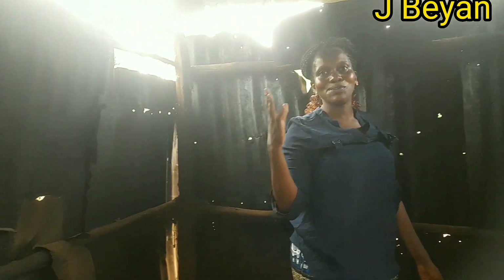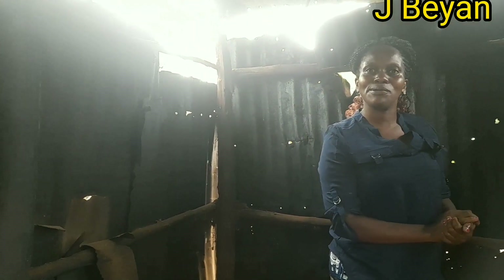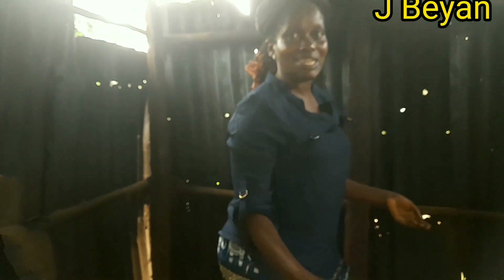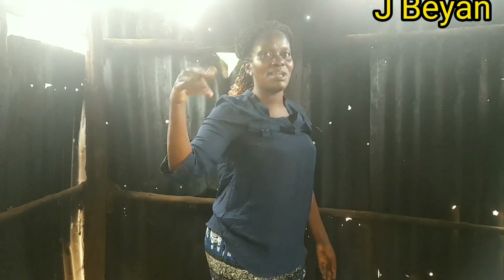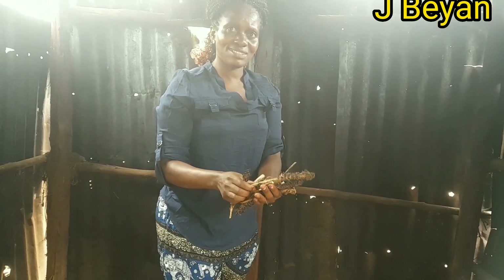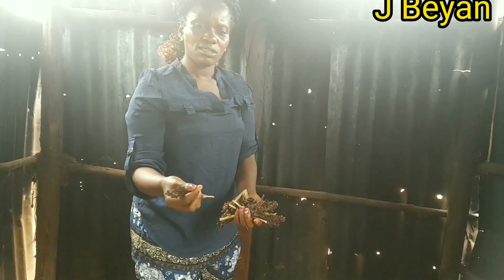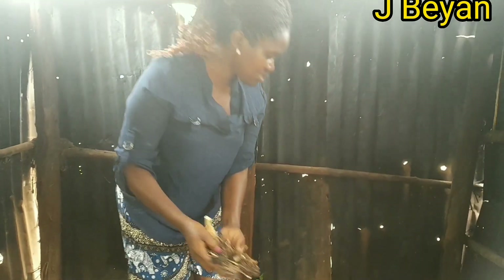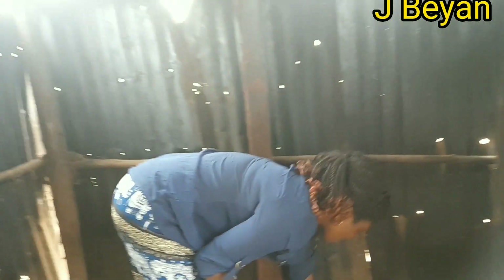We grind sorghum — for us we call it omogusha in my language. In English it's sorghum, guys. Drop a comment and let me know how you call sorghum. These are sorghum husks, and there are still some seeds — they are red in color. We also have beans husks here.